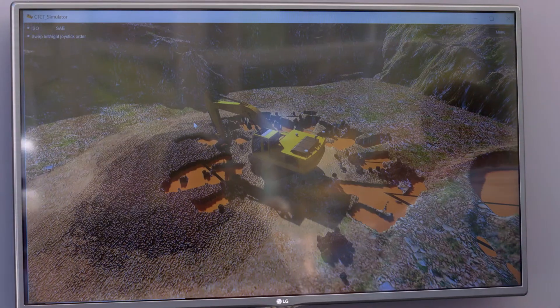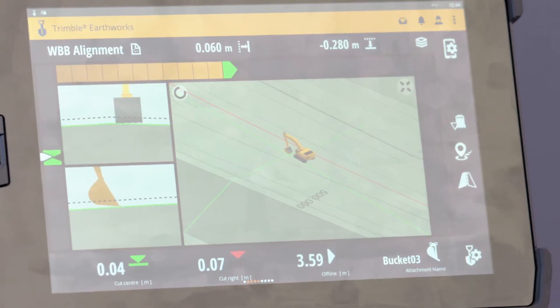Using an Android tablet also allows you to add third-party apps such as your email, a PDF viewer, or even an AutoCAD viewer. It just gives you so much power straight in front of you in the cab.